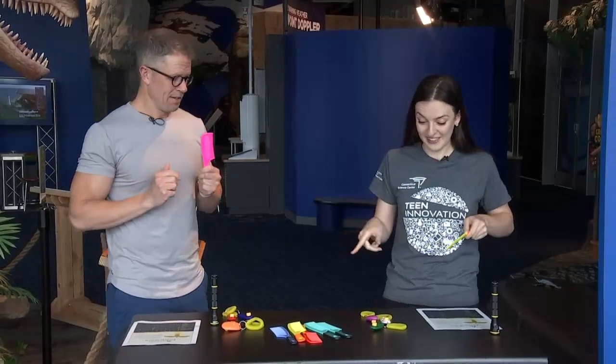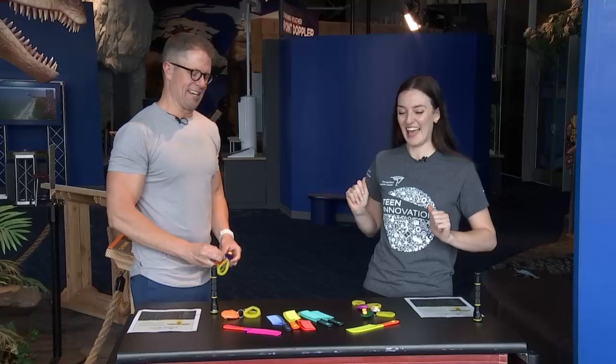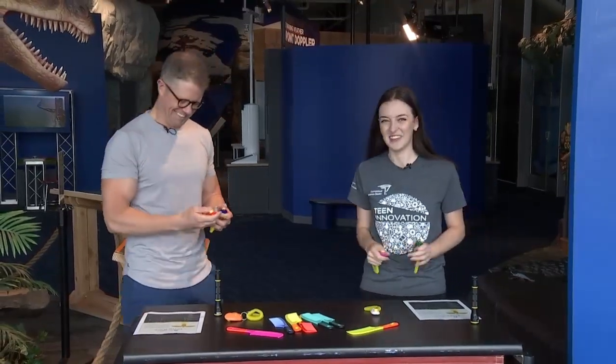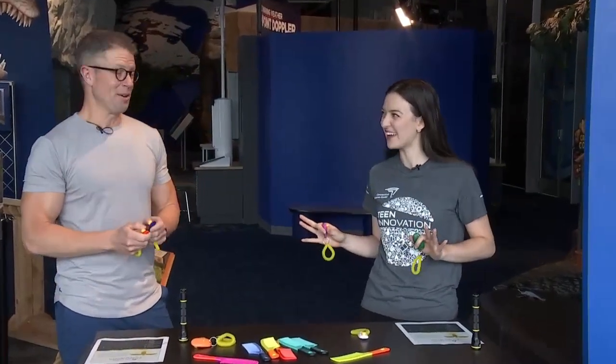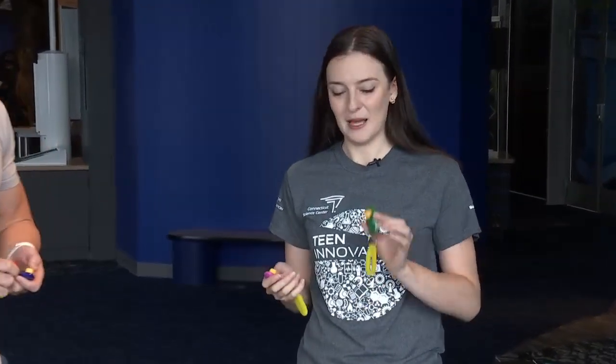Another one we can do — and these have been really big in the news — our friends the cicadas. We're kind of glad we didn't have them up here too bad; we kind of missed that. They're very loud. These are dog clickers people use for training. One thing about cicadas: their bodies are hollow, which helps amplify that noise, which is why they're so loud.